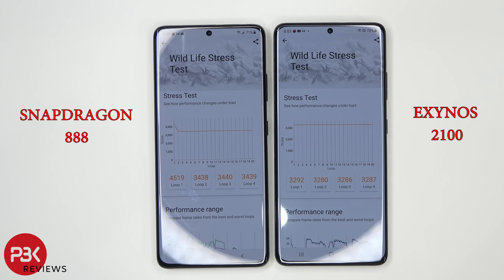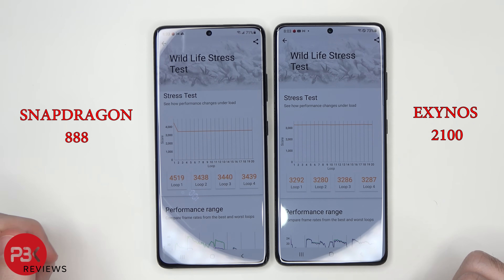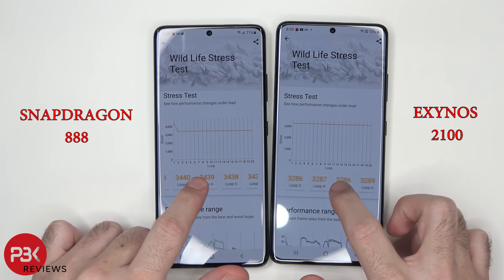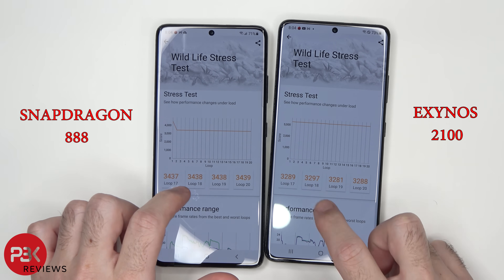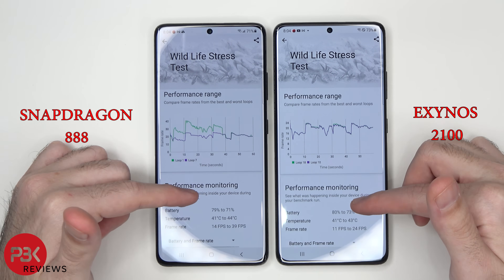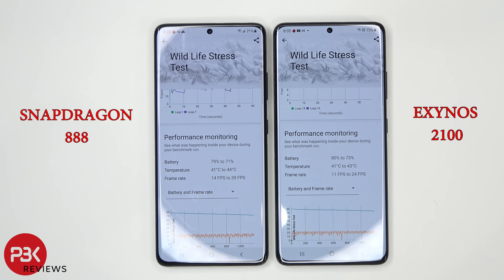For each loop, the Snapdragon's first score was 4,519, but after that there was a significant drop. On the Exynos it was 3,292, but it stayed pretty consistent throughout. The first time the test was run the Snapdragon was much faster, but then for every test after that it slowed down. The Exynos was slower at the start, but stayed consistent on every loop. As far as frame rates, the Snapdragon was 14 to 39 frames per second, while the Exynos was 11 to 24 frames per second.